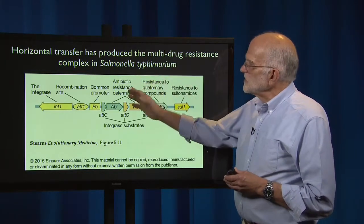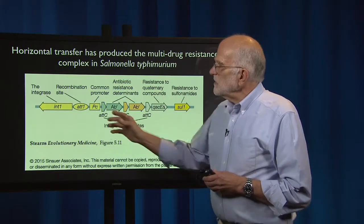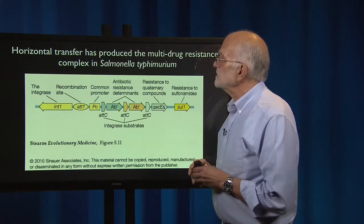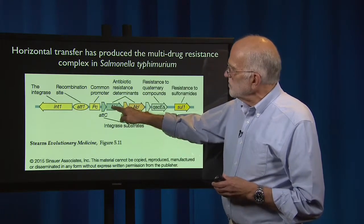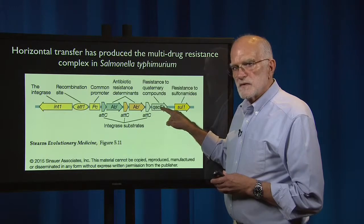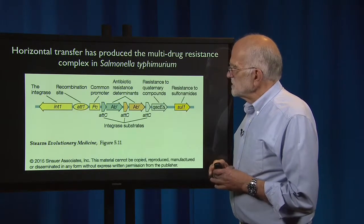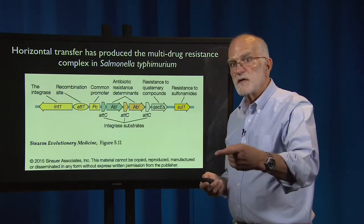This horizontal transfer has produced things like the multidrug resistance complex in Salmonella typhimurium. There is an integrase, which is part of the transposon facility — that's how the whole complex gets integrated into the circular chromosome. There's a recombination site and a common promoter. The complex contains substrates for a number of different antibiotic resistance determinants, including a remarkable general membrane pump called QacE-delta that pumps toxins out of the bacterial cell — it will even pump soap out — as well as a gene providing resistance to sulfonamides. This entire battery of genetic information can be moved on a plasmid and incorporated into a new bacterium.